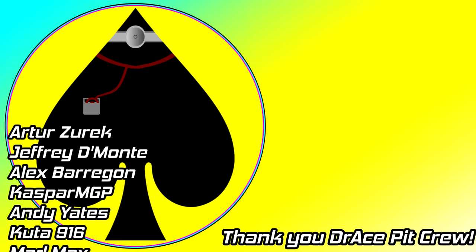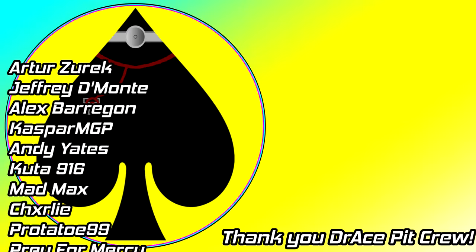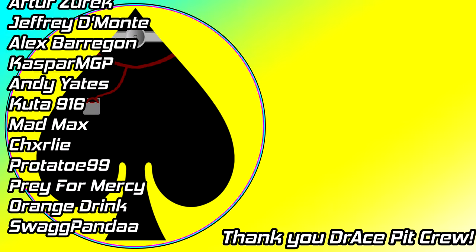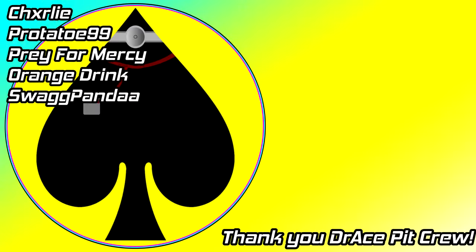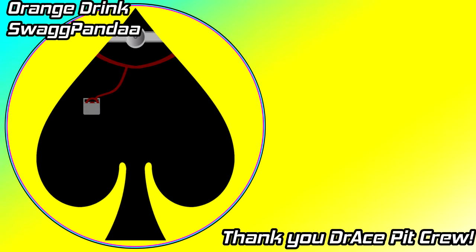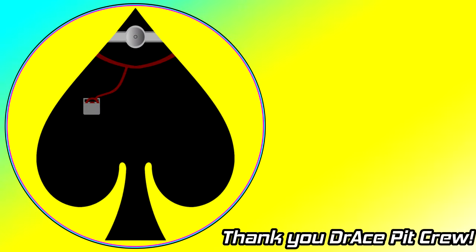If this video didn't quite set your appetite, then why not watch some more Doctrace content by clicking the video shown on screen now. Furthermore, if you'd like to follow me on social media, you can do so with the links down in the description. Consider subscribing so you don't miss a single Doctrace video.